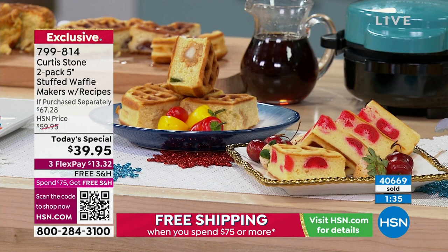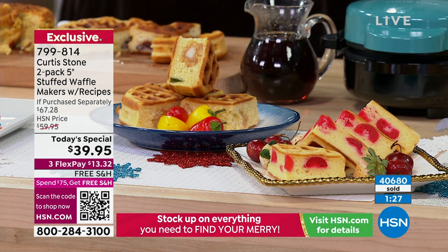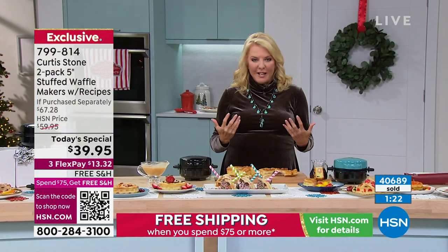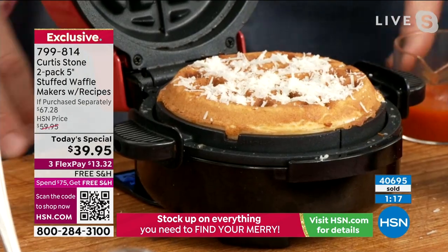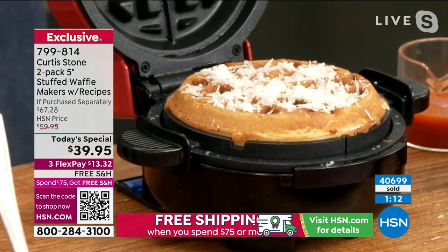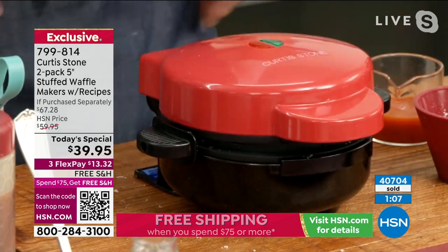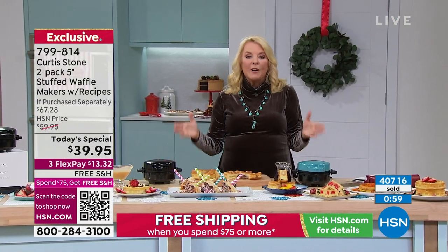Next time you see that receptionist you can say you won't believe what we made with this — we used it for the big football party, or every Sunday we make waffles. We even did our own little birthday bar with it. We did a little frittata as well — just a whole bunch of eggs with lots of veggies, put in the waffle maker. Let your imagination go crazy, because basically if it's in sandwich, dessert, or any other form, you're going to come up with real magic.